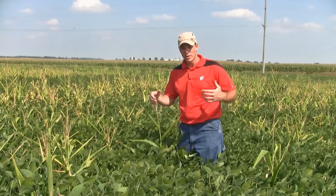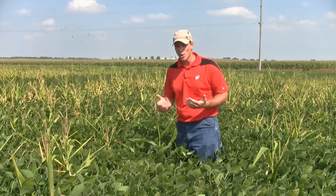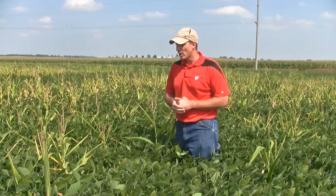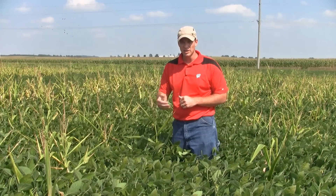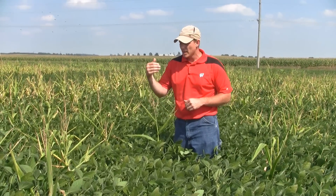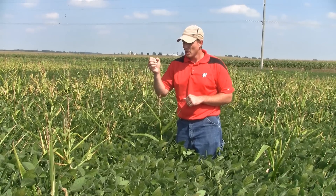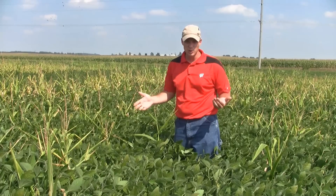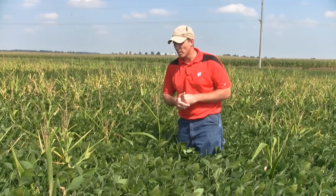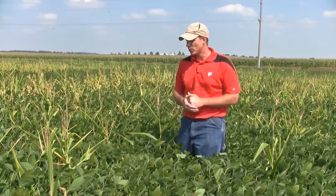The fifth issue with volunteer Roundup Ready corn in soybeans is an issue whose impacts are a little less known, but it is somewhat scary. Many of these volunteer corn plants also express low levels of the BT toxin, because so many of our corn hybrids are stacked with both glyphosate-resistant and BT-resistant technologies. It's questionable as to what those low levels of BT toxins do from a Western corn rootworm management strategy. There's been some research work recently published, primarily coming out of Purdue, that addresses that issue.